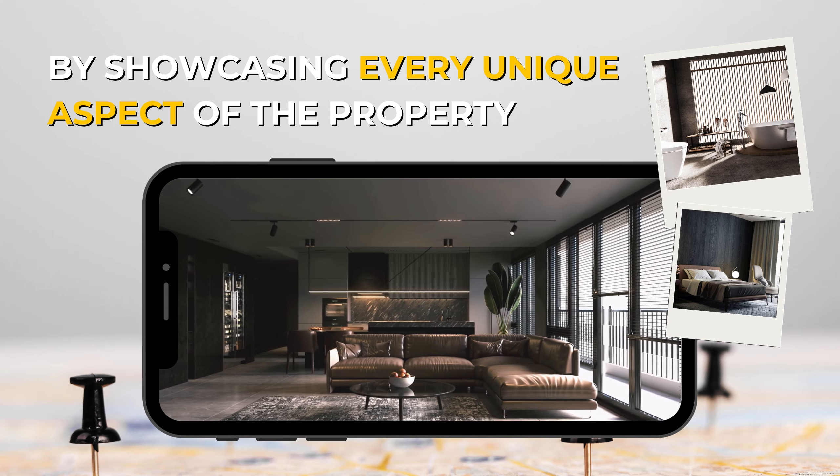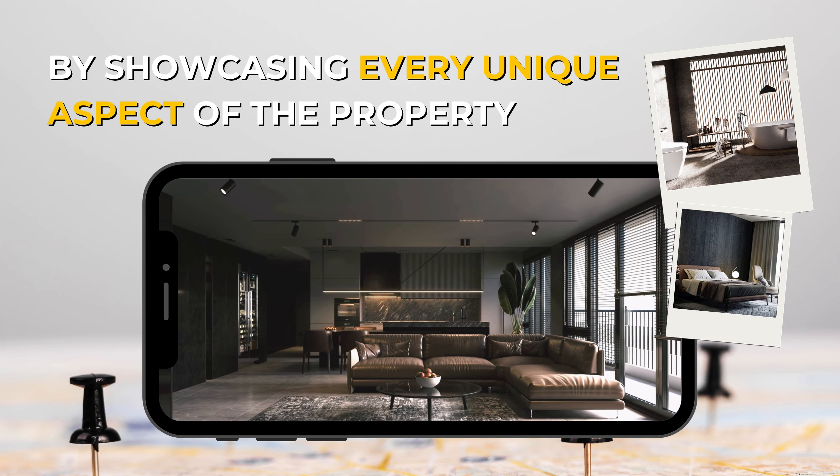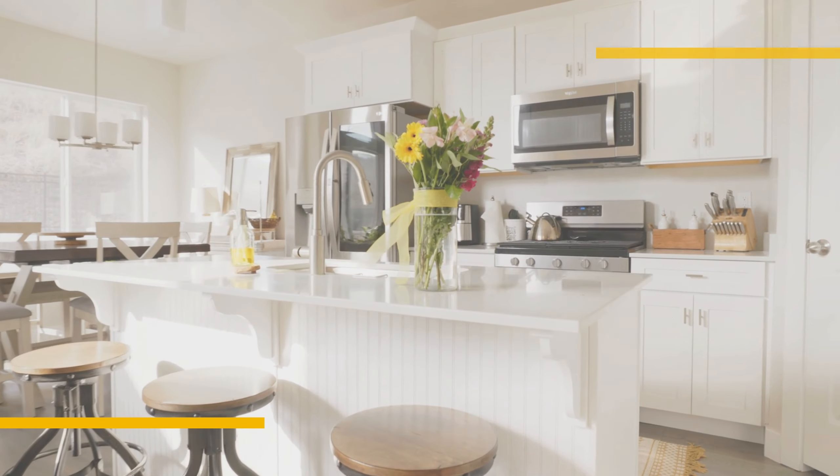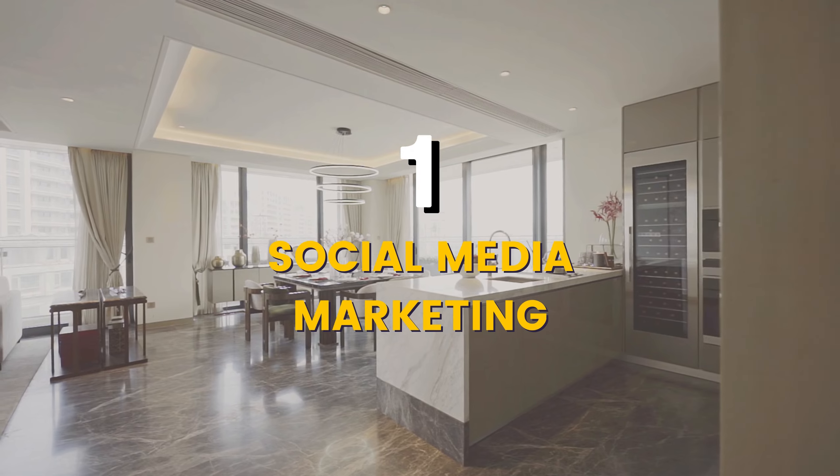There are three key components when it comes to an effective marketing campaign for a property. The first is social media marketing.